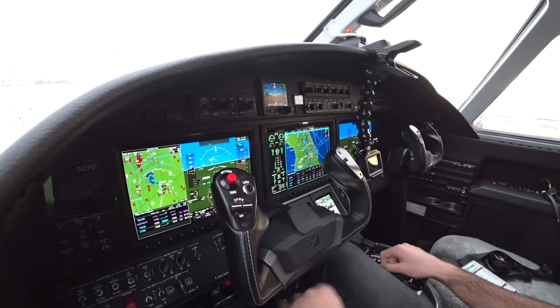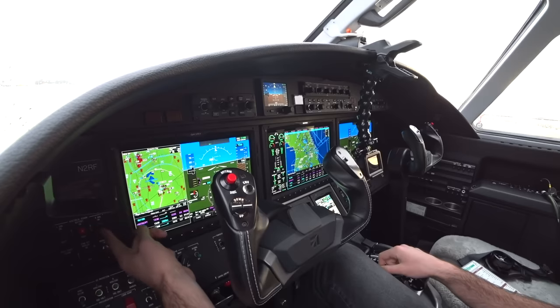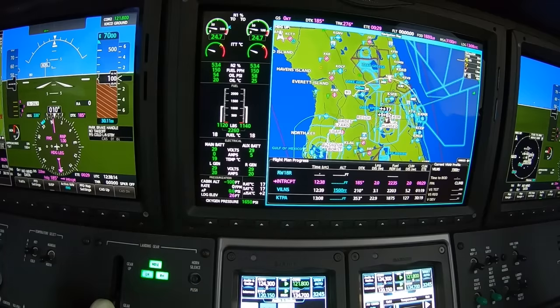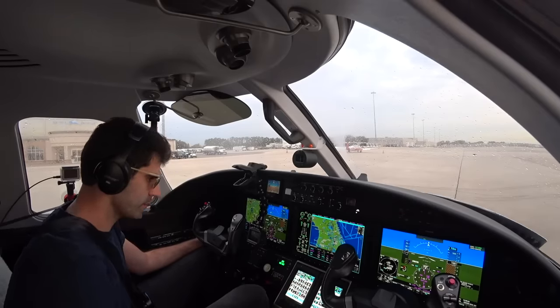Disconnect GPU, going to do our gen check. Left gen takes everything. Left and right gen both on — parallels the system. Right gen takes everything. Back to parallel, battery comes off, gens hold everything on. AC is coming on — it's going to get hot, we're in Florida, this is not a joke. That's good.